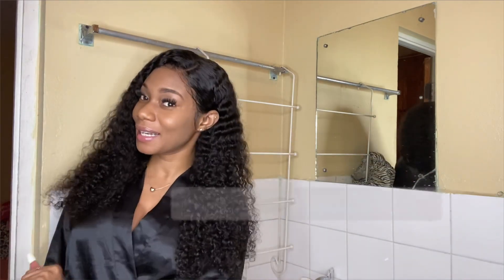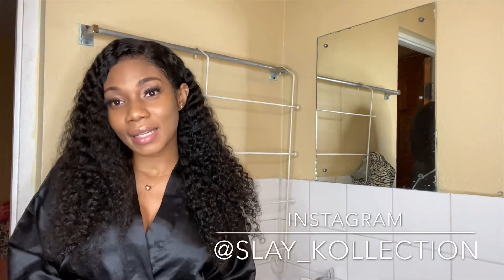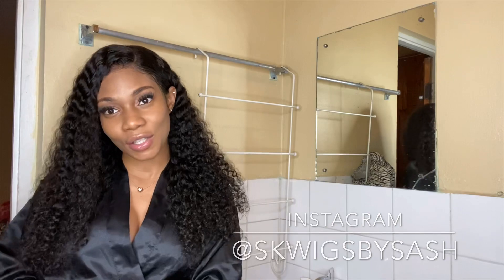Tell a friend of a friend of a friend to go and check out my channel. Also make sure you follow my socials — Instagram and Twitter links are in the description — and follow my business pages: Slay Collection and Skwigs by Sash. Those are my two businesses, so go ahead and follow them on Instagram and support a young girl.